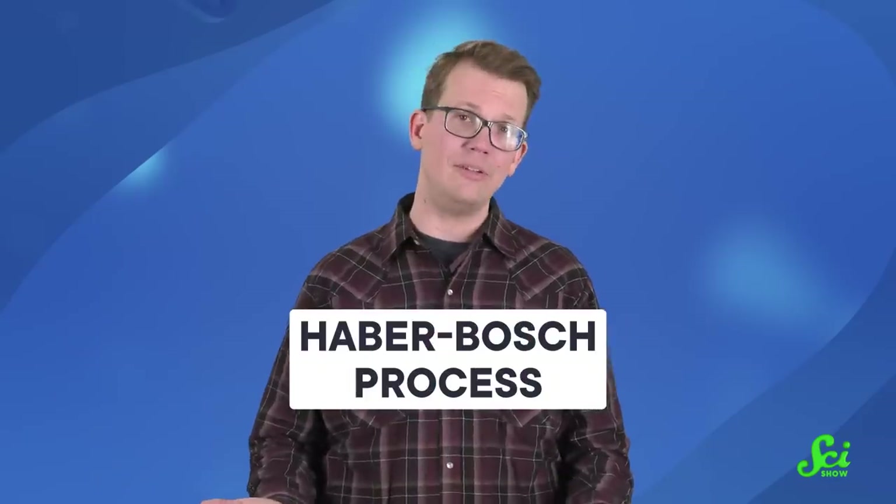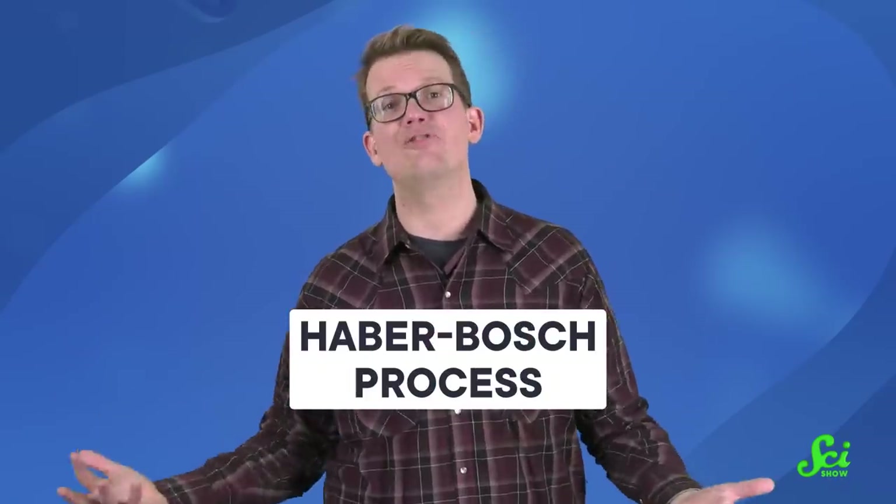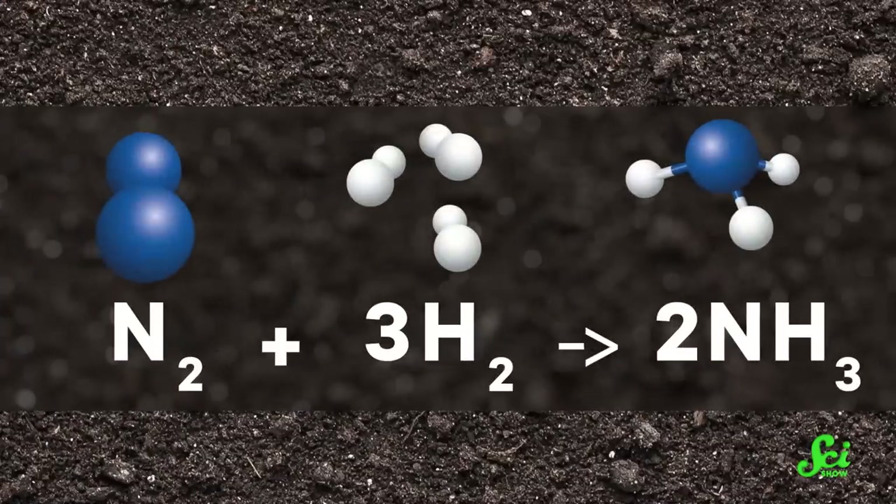Over the past century, humanity has relied on one major method to get its ammonia fixed. It's called the Haber-Bosch process, and it pumps out a bunch of ammonia a lot faster than nature would make on its own. Each molecule of ammonia needs one nitrogen and three hydrogen atoms, and the Haber-Bosch process creates those molecules by smooshing nitrogen and hydrogen gas together at high temperature and pressure.